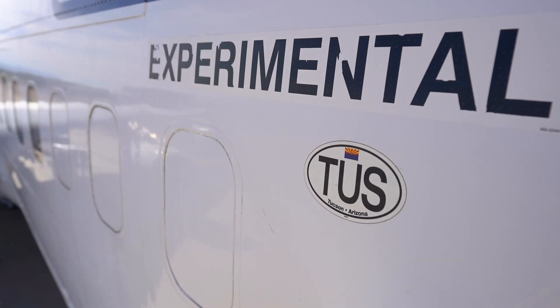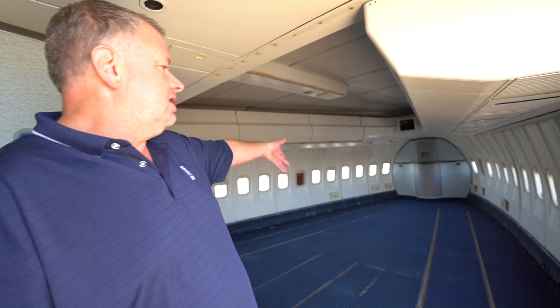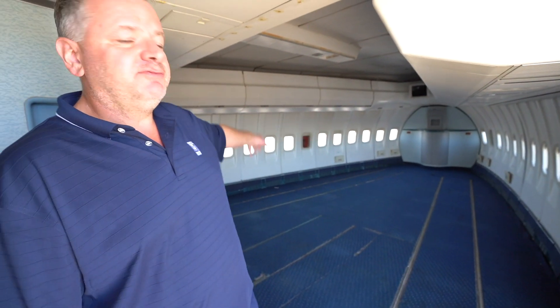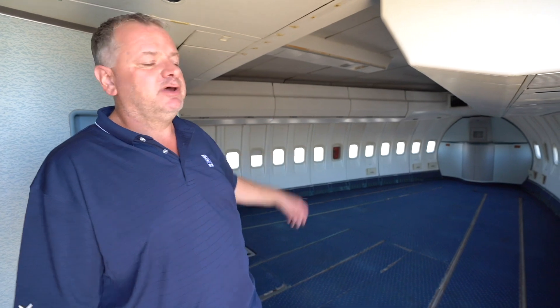Welcome inside the Rolls-Royce Flying Testbed. This is the nose of the plane, underneath the cockpit here. We have everything removed — it gives us more space for maintenance.